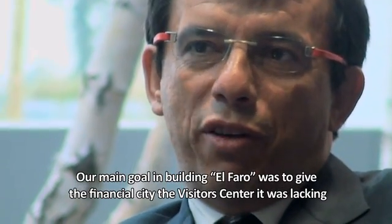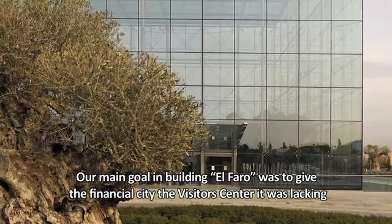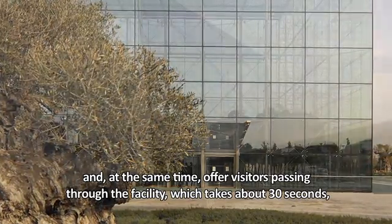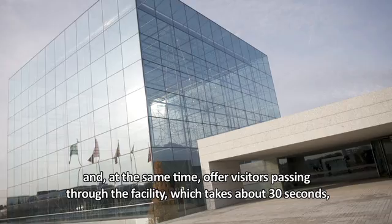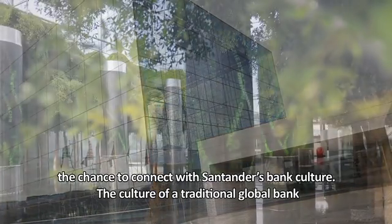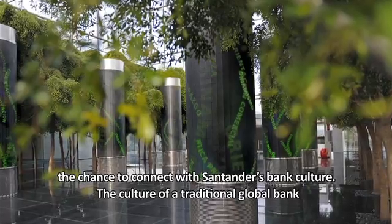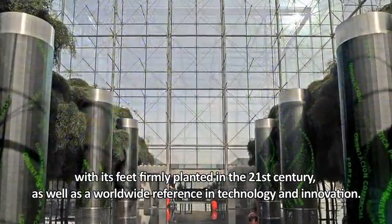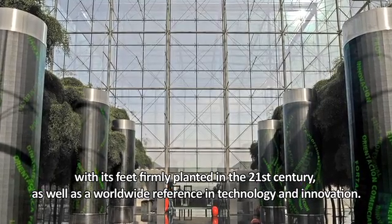Our main intention to build Alfaro was, on the one hand, to get a visit center that meets the city, and at the same time, to allow visitors — in the 30 seconds they cross the building — a first contact with the culture of Santander. The culture of Santander is the culture of a traditional bank that is also a global bank, and that at the same time wants to be a reference in innovation and technology. This center had to reflect the bank's position as one of the biggest in the world.